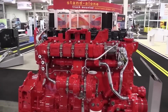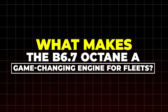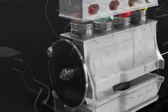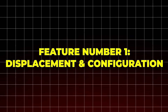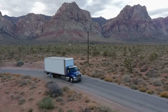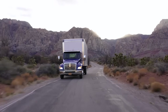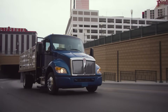Now let's take a closer look at what features this new engine brings to the table. Feature number one: displacement and configuration. The B6.7 Octane has a 6.7-liter inline-six layout. That design helps it run smoothly and evenly, which means less vibration and better balance on the road. It's a smart setup for work trucks that need both power and reliability.